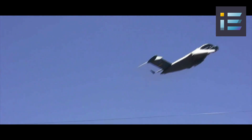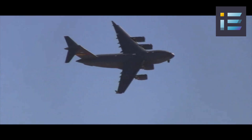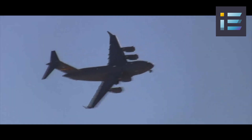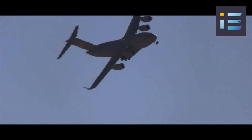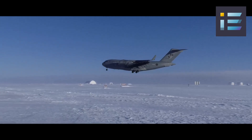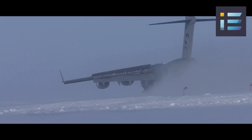The aircraft proved its worth in various military operations and humanitarian missions around the world, such as Operation Joint Endeavour in Bosnia-Herzegovina, Operation Allied Force in Kosovo, Enduring Freedom in Afghanistan, Iraqi Freedom in Iraq, Tomodachi in Japan, and Unified Response in Haiti. The aircraft also supported the Antarctic program by delivering supplies and personnel to McMurdo Station.